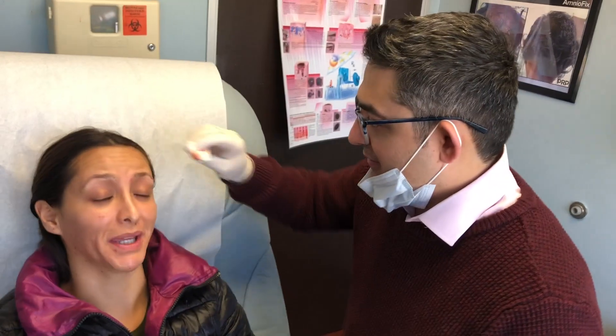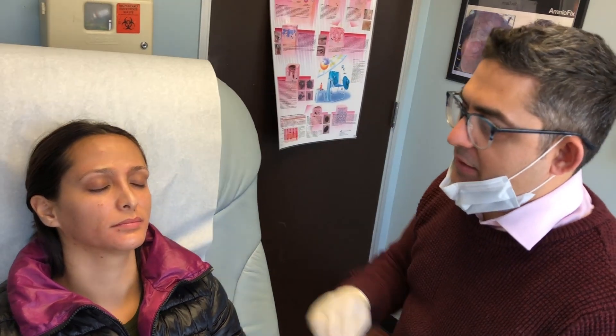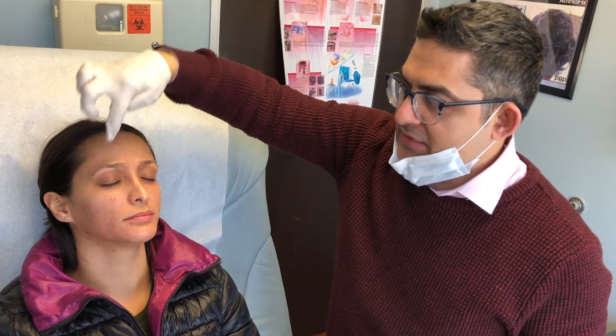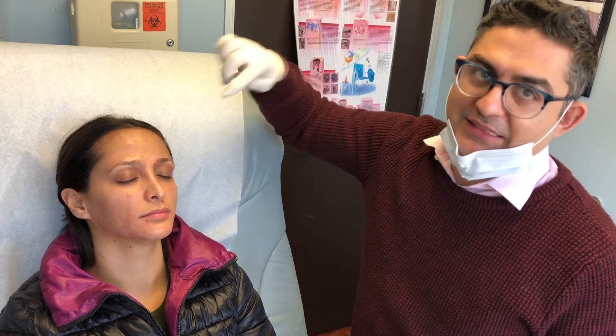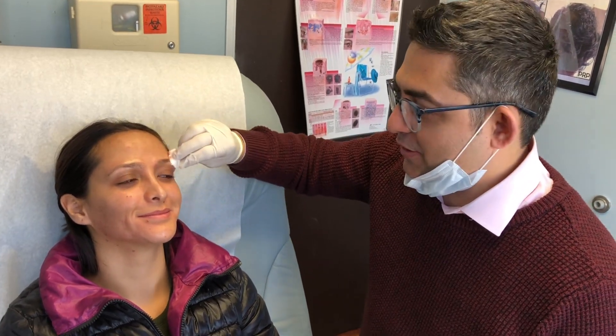We're all done with the injections — she did great. How was it? Painless. What we did was numb the area and then inject with stem cells. We did about five million stem cells in the right eyebrow and about five million in the left eyebrow, spreading it evenly on both. We'll give it a couple of months and see how the eyebrows grow out. Thank you so much, guys. If there are any questions, just visit our website. Have a nice day.